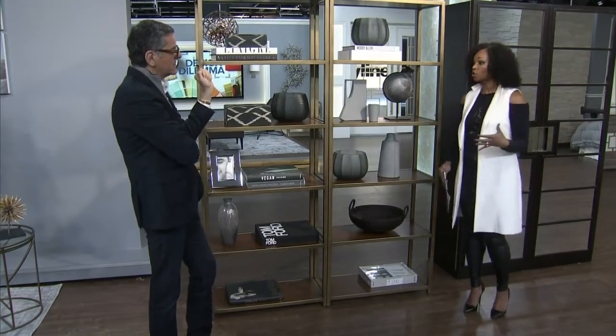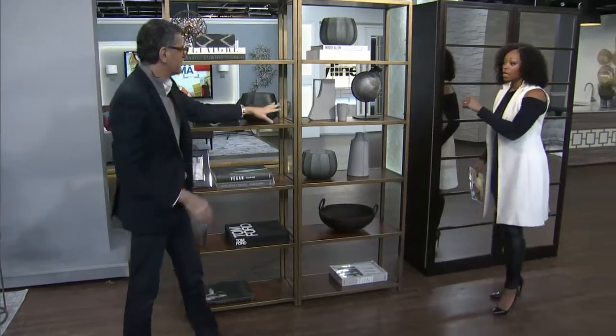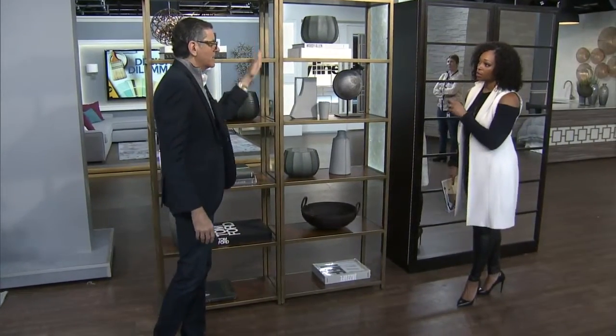Go big with the space and it'll look intentional, like it's supposed to be there. You can use two or three of these shelf units together. They even make wood ones at IKEA — you can spray them a great color, spray them black, spray them the wall color. There are lots of options.